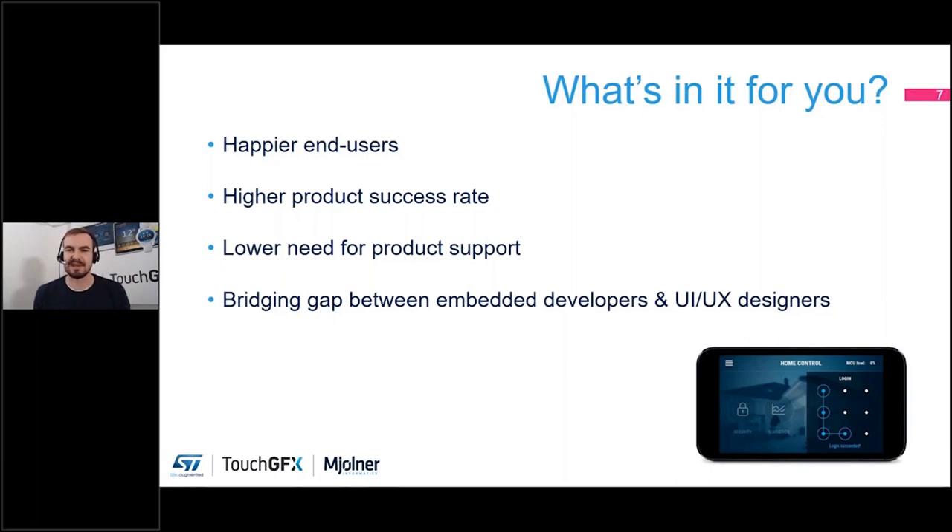Making a good UI also requires that you can bridge the gap between your embedded developers and your UI and UX designers, really involving both areas of expertise in the process. One thing you can do in TouchGFX to allow this synergy is of course using the TouchGFX Designer. I'll show that off a little bit during the presentation as well.